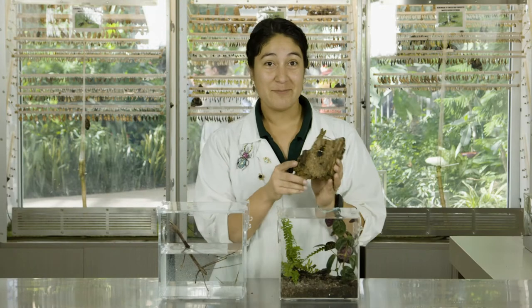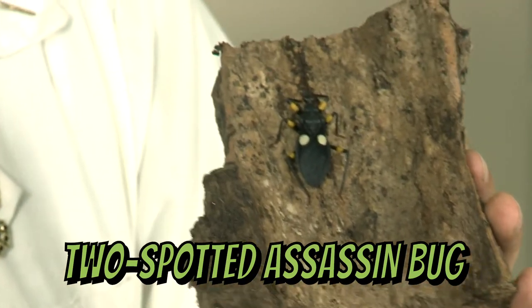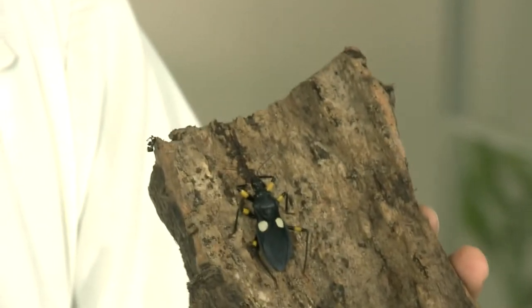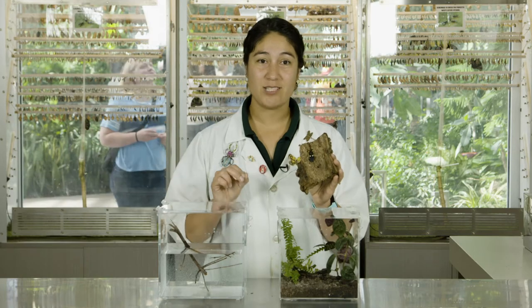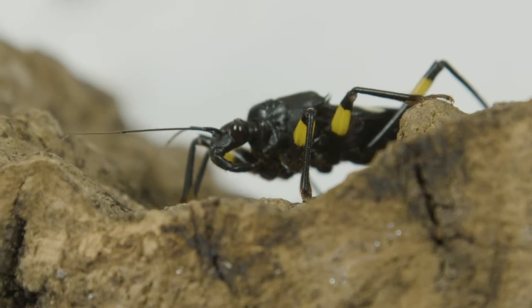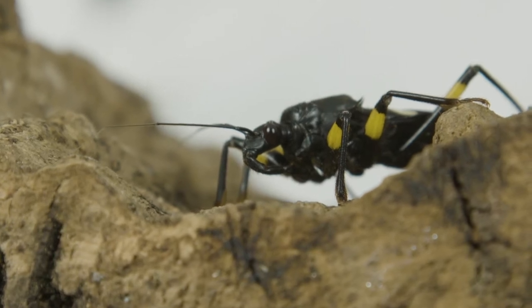Our first Hemipteran is the two-spotted assassin bug, which gets its name from those two spots on its back. This is a carnivore and a hunter, which is why we call it an assassin bug. It's got long legs and is very mobile. It sneaks up on its prey and then stabs it with its long beak. Right now that beak is tucked up under its face, but it can extend it forward, jab its prey, inject a little venom, and slurp it up like a bug smoothie.